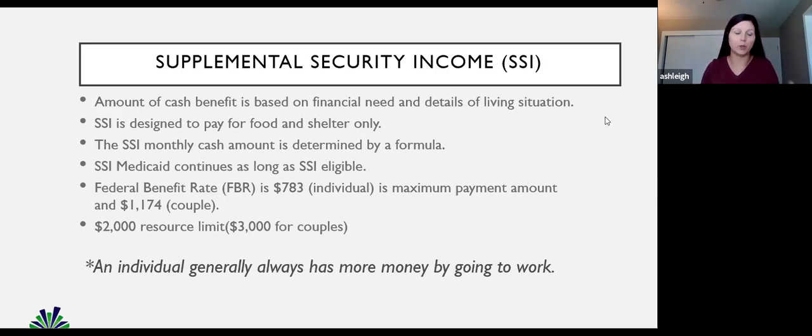For a couple where both individuals are on SSI, the monthly total would actually be only $1,174. In SSI there is also a resource limit — monies you can have in savings and checking combined, and other things can be considered resources. The main part of WIPA and work incentives overall is to show somebody on SSI that working is always going to be better for the individual, and having more money is always going to be the case when you're going back to work. My information will be at the very end of this slide presentation so you can send me questions.